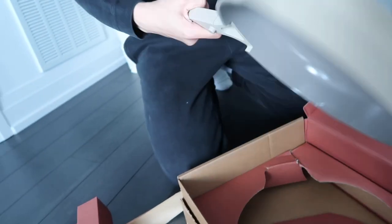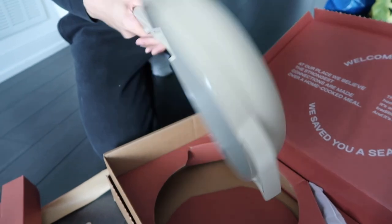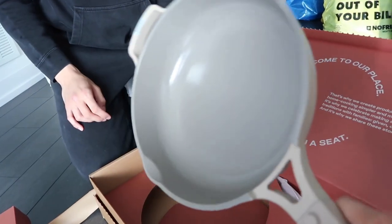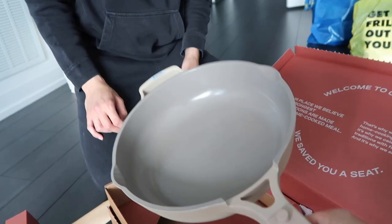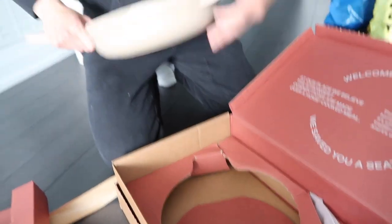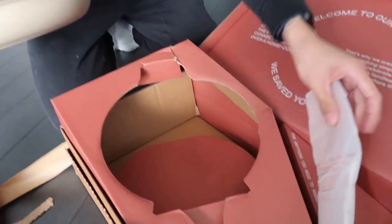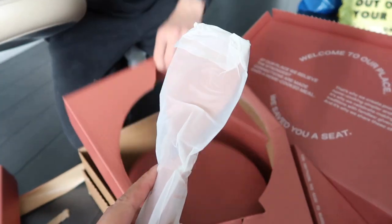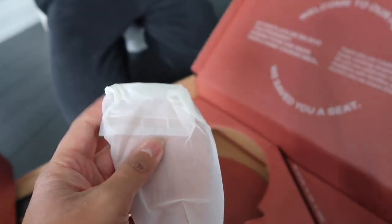That's so nice. Is it heavy? No, it's pretty light. Can I hold it? Oh, that's really light, that's nice. Then we get a little spoon — we got the spoon. Spatula. Spatula spoon.